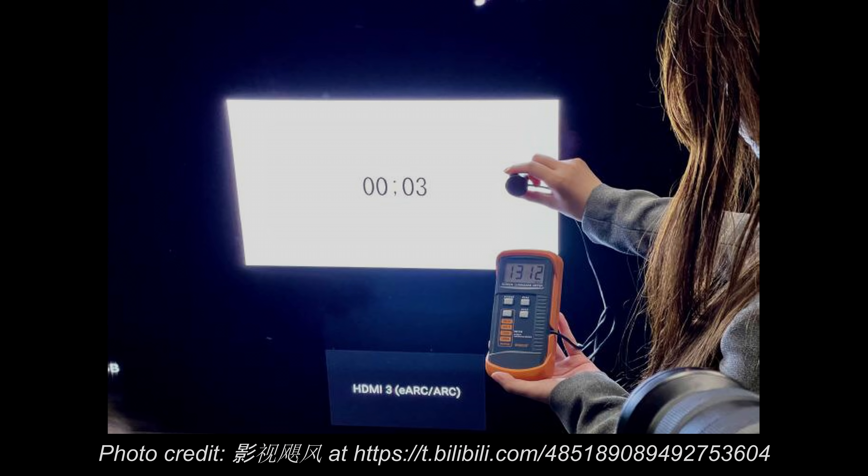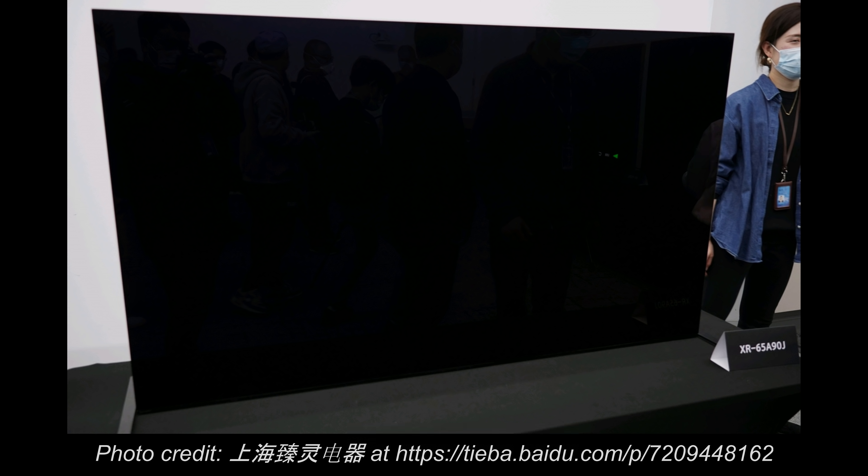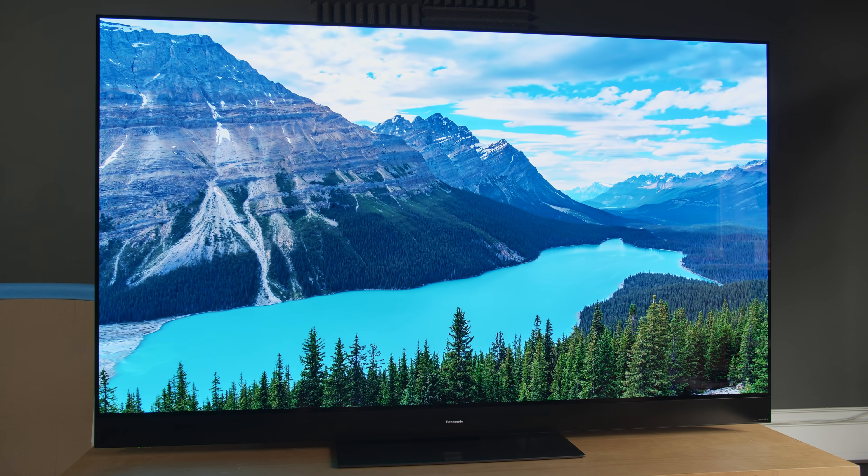Even though these two Japanese brands didn't specify that they are using a brighter OLED panel, judging from the recent 1300 nits achieved by the Sony A90J at a press and influencer demonstration event in China, I believe that they will be using the new OLED panel as well. There is no way that the conventional heatsink technology previously employed by Panasonic with its JZ2000 and AZ2000 OLED would be capable of reaching 1300 nits on a 10% window by itself, even in the most dynamic vivid mode.